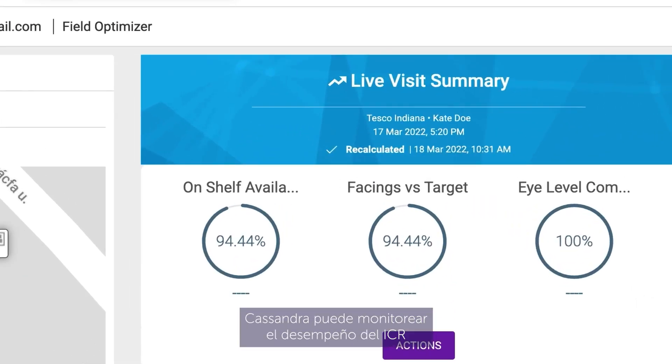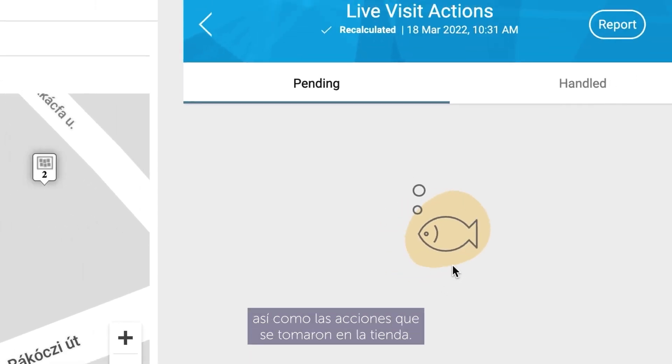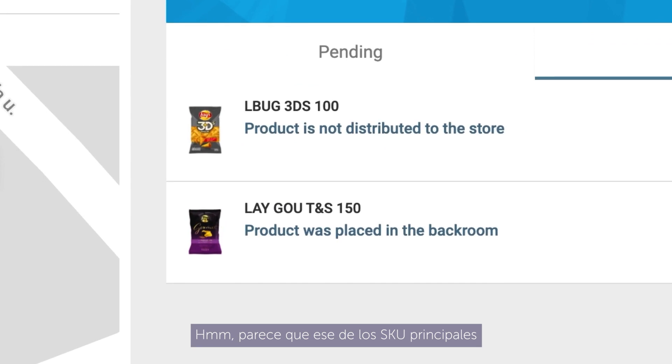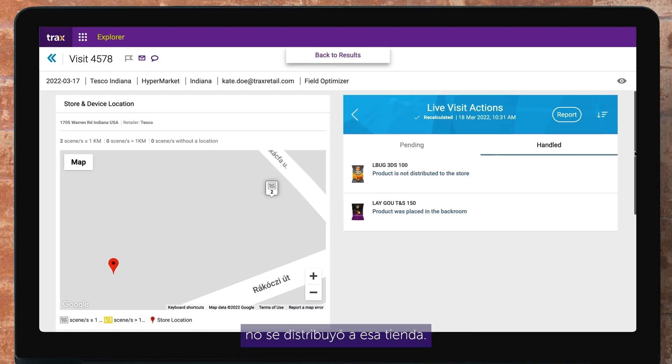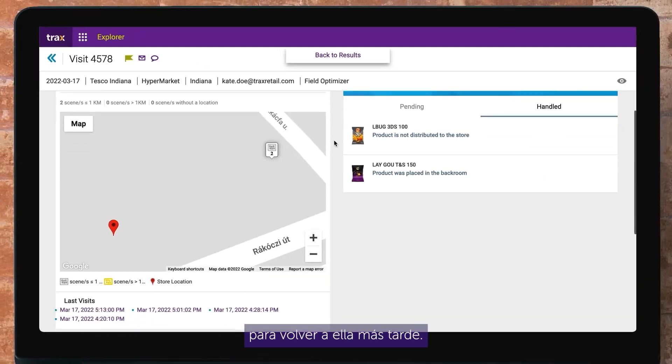For each visit, Cassandra can monitor the KPI performance up to the product level, as well as the actions that were taken in store. It looks like one of the core SKUs was not distributed to that store. If needed, Cassandra can flag the visit to come back to it later.